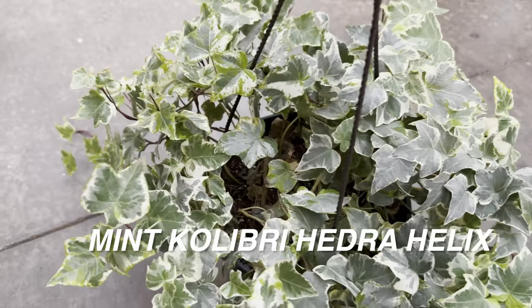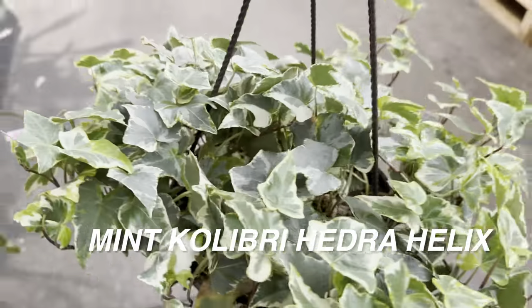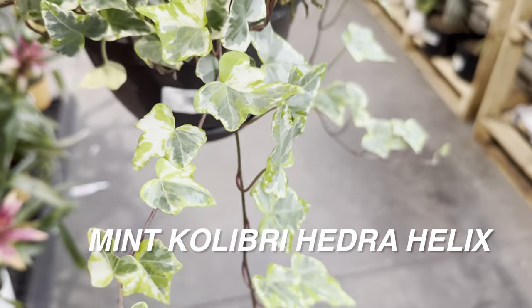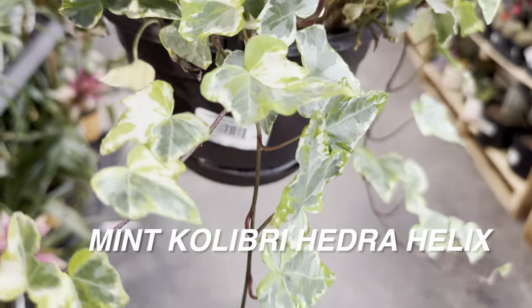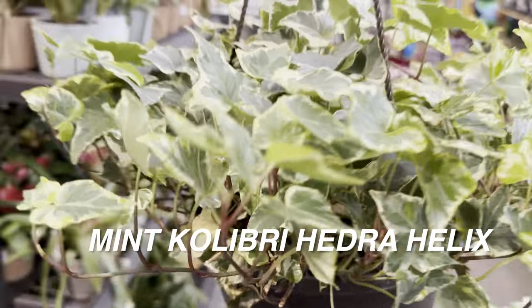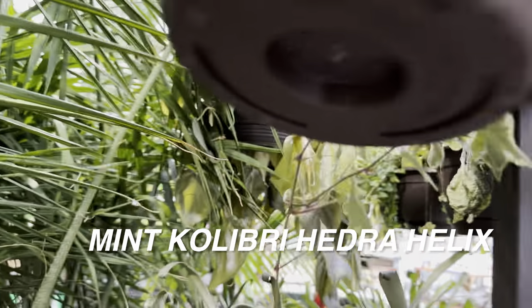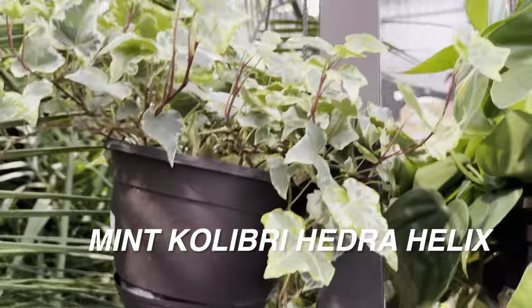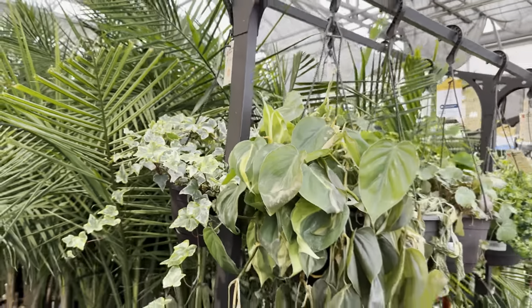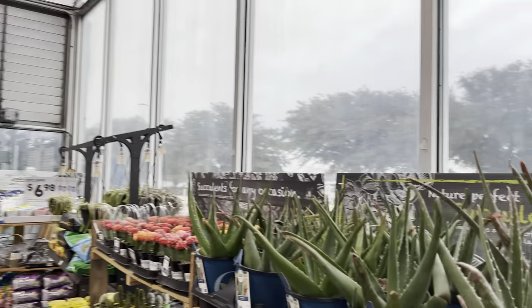I also love the leaf shape on the Mint Colibri Hedera Helix. If I successfully grow a Hedera Helix, I would look for the Mint Colibri — that's probably my favorite type of variegation. It has silvers, stark green neon variegation, and the stems also have red on them. There's a lot going on with the Mint Colibri Hedera Helix. It's also around $19.87.